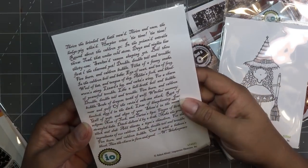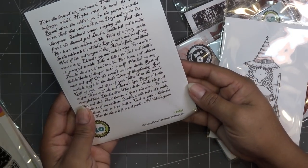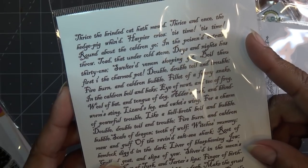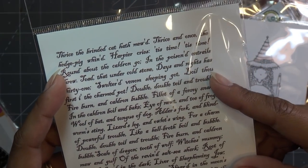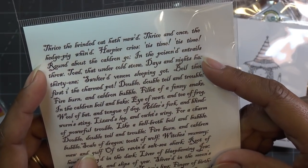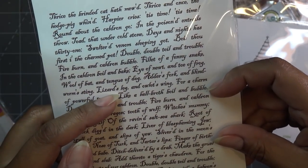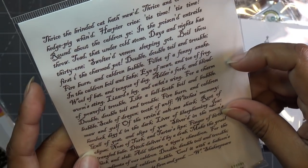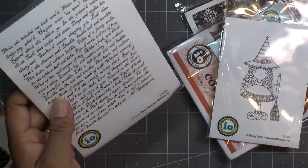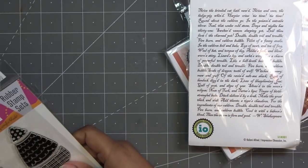Oh, I knew I got another background. This one is L14331 and it's like Halloween-themed wording. 'Thrice the brinded cat hath mewed, thrice in one — the hedgehog winds.' This is creepy! It also talks about lizard's leg and owlet's wing for a charm of powerful trouble. Very cute — I think it'll be fun as a background, and you can use it for anything, like the word backgrounds I use from Loka King that I use pretty often.